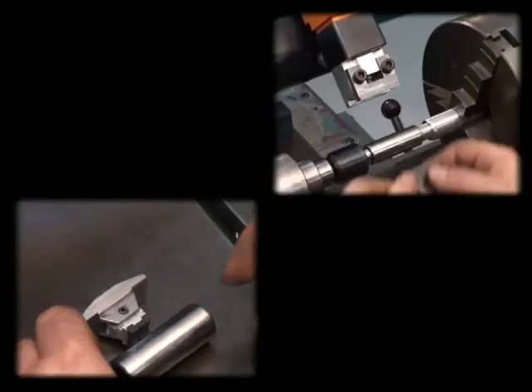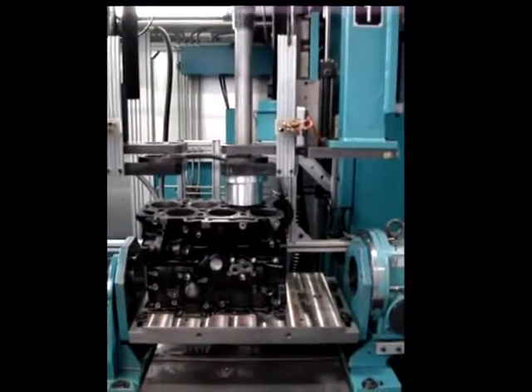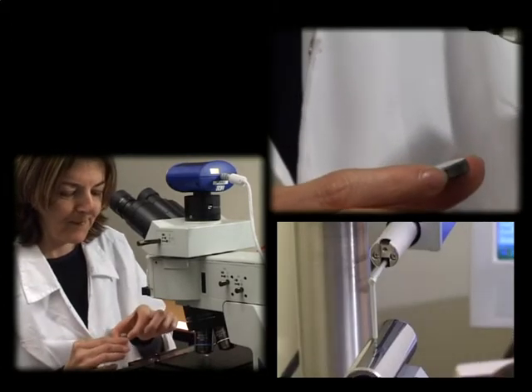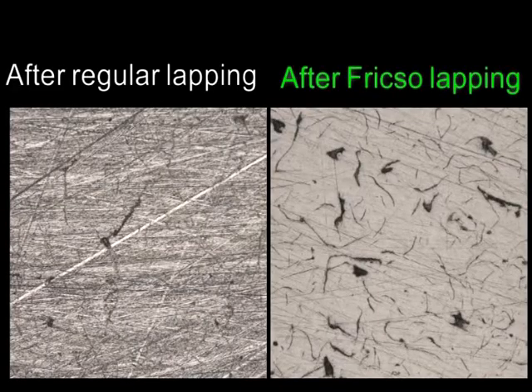Frixo has developed proprietary polymer devices and a method to treat metal surfaces on existing in-line production lines, thus achieving a coating-like performance for mass production. Frixo creates nano-layer deposition with oil retaining capabilities, and the nano-layer will perform through the service life of the parts.